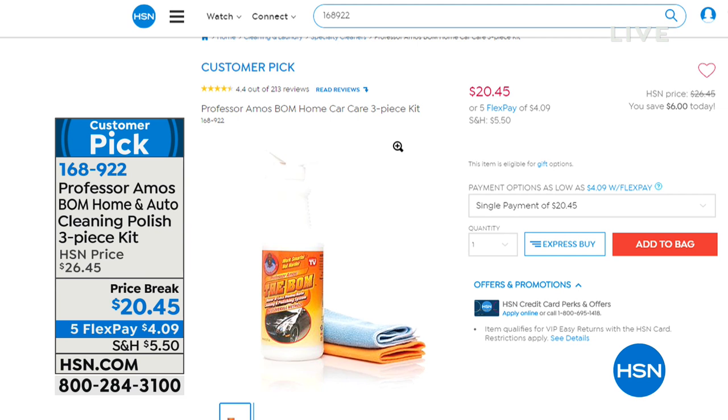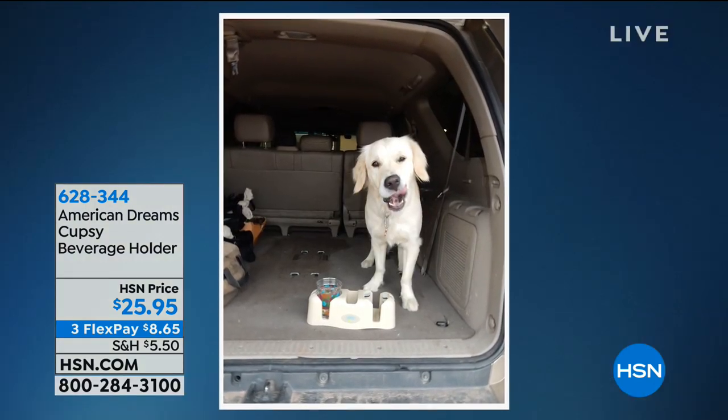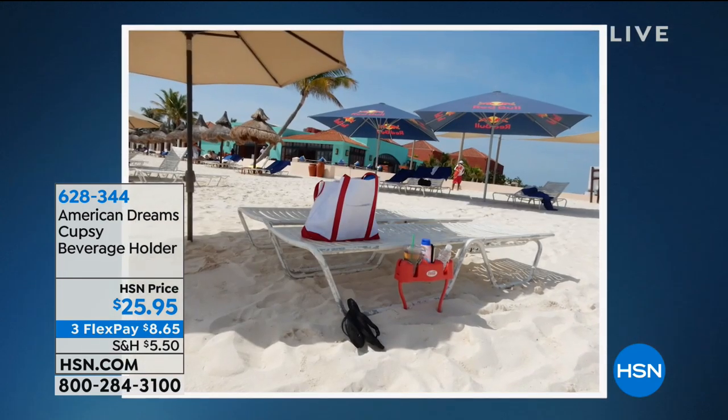We're going to continue on with a really cool invention — a brand-new item — and we have the inventor here live in the studio. Here's the problem that needed a solution: you know when you're sitting on the couch watching TV and you sort of balance your drink and maybe it falls over, or your remote control goes between the cushions of the couch, or you're watching TV in bed and have nowhere to put a drink. Well, those problems are now solved with the American Dream's Cupsie beverage holder.